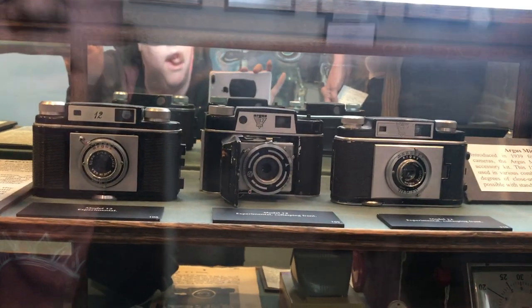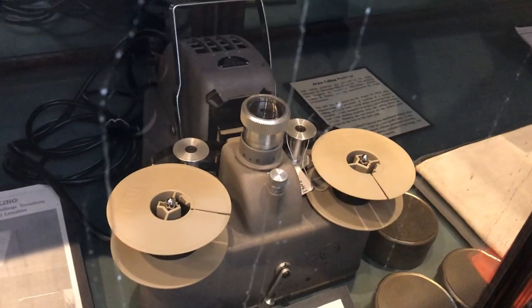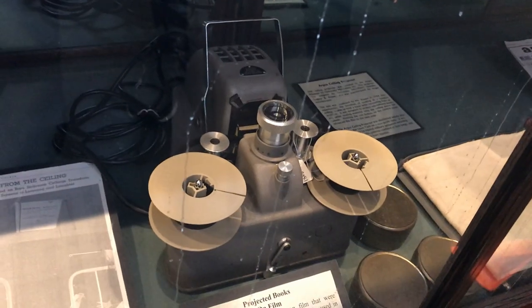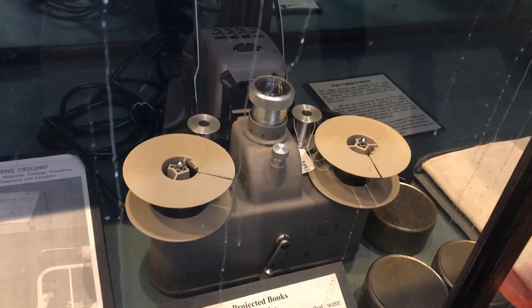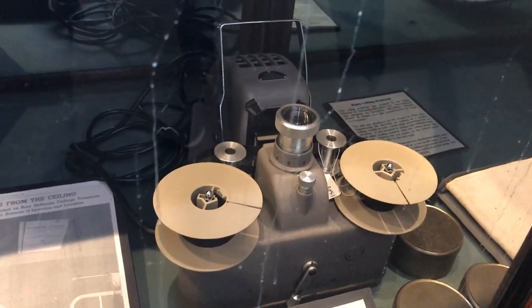We also have some experimental models that were never manufactured, another underwater camera housing, some darkroom equipment, and adapters. This projector 51-1, like the microfilm reader, was manufactured in conjunction with University Microfilms. It was designed for people — particularly soldiers recuperating in bed — who could read books projected on the ceiling. We have a lot of these canisters of books in our collection too.